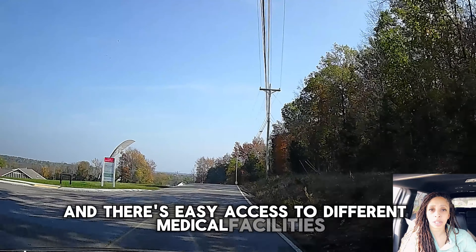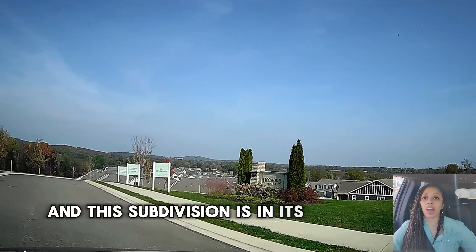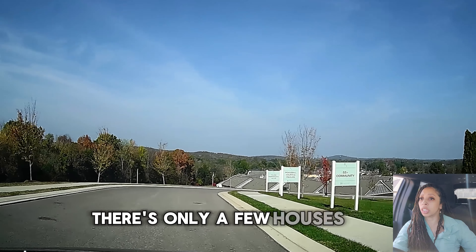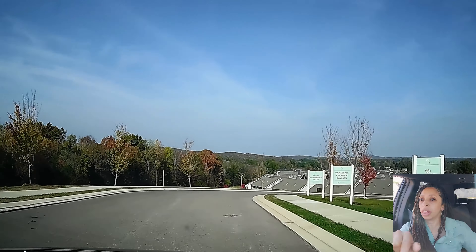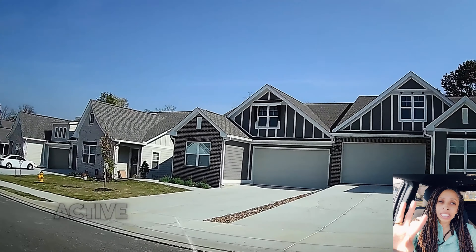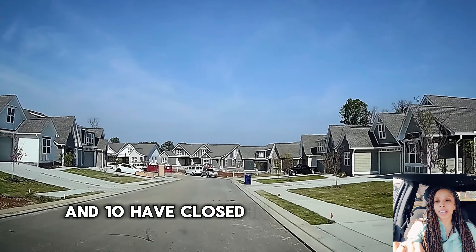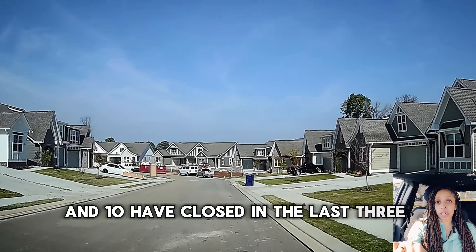We are here at Dogwood Villas, and this subdivision is in its final selling phase. There are only a few houses left, and they are offering to pay all closing costs. There is a total of 74 villas here in Dogwood. This subdivision also offers a pickleball court and a pavilion with a fire pit. As you can see, these are some beautiful homes. There are currently four active listings, one under contract, and 10 have closed in the last three months with a median sales price of $417,600.